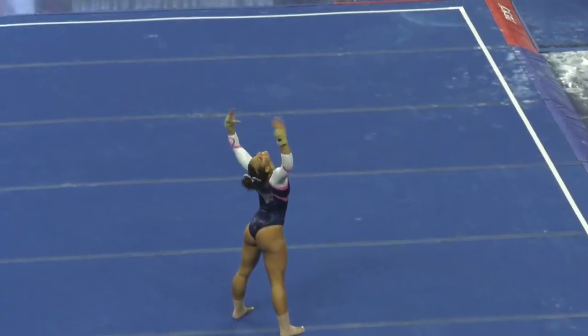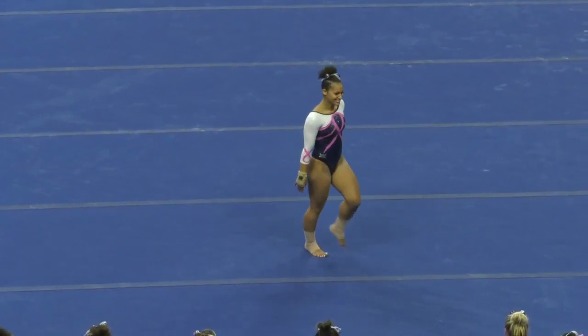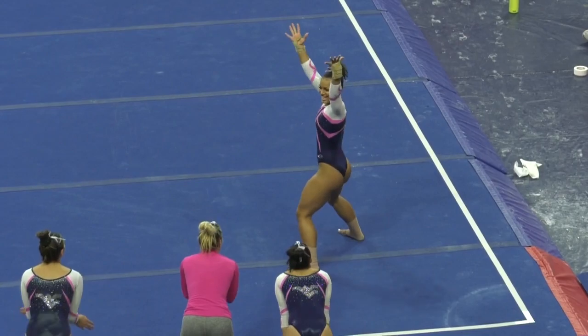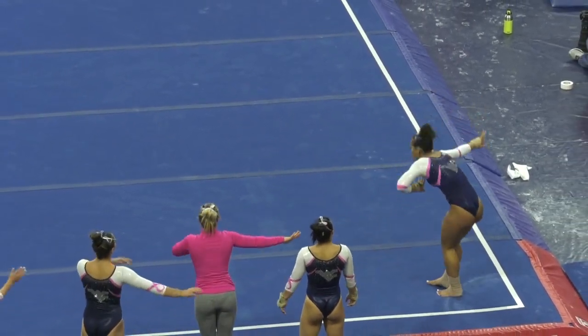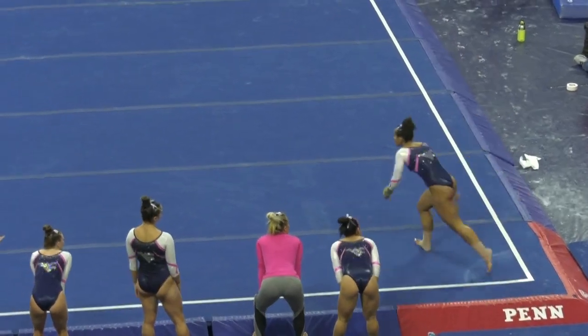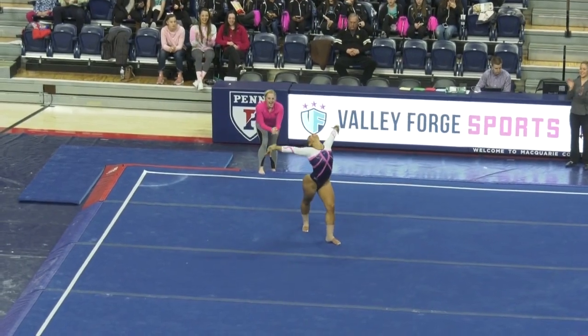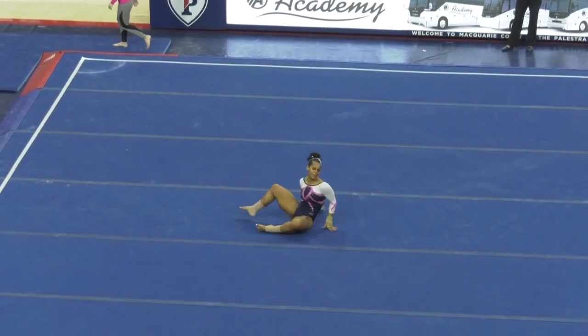Front pole, front pike. It was a great landing, and a smile. Everyone looking at big seats on the floor, especially on the floor. Yeah, she has a really great routine, a lot of fun, and that's going to be a really solid score for West Virginia.